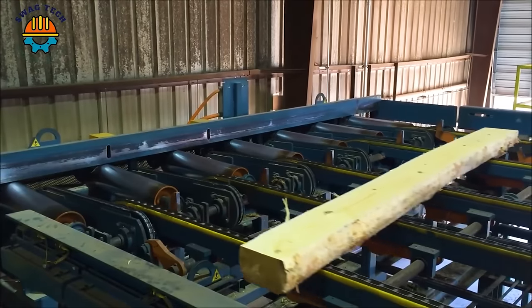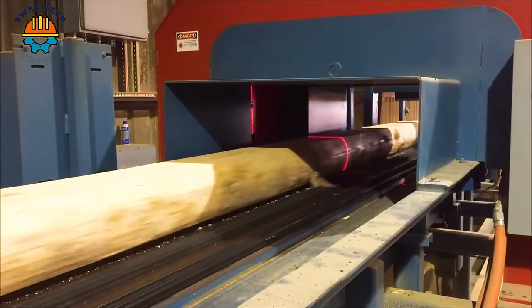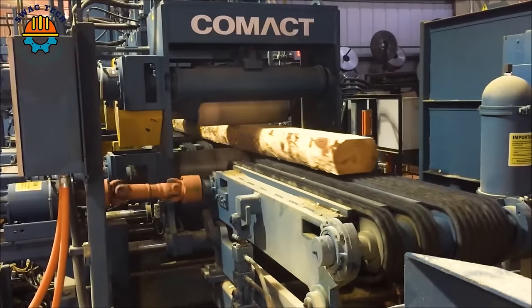The compact TBL3 shaping saw's innovative design and shaping tools ensure consistent wood size and quality, critical to meeting industry standards.